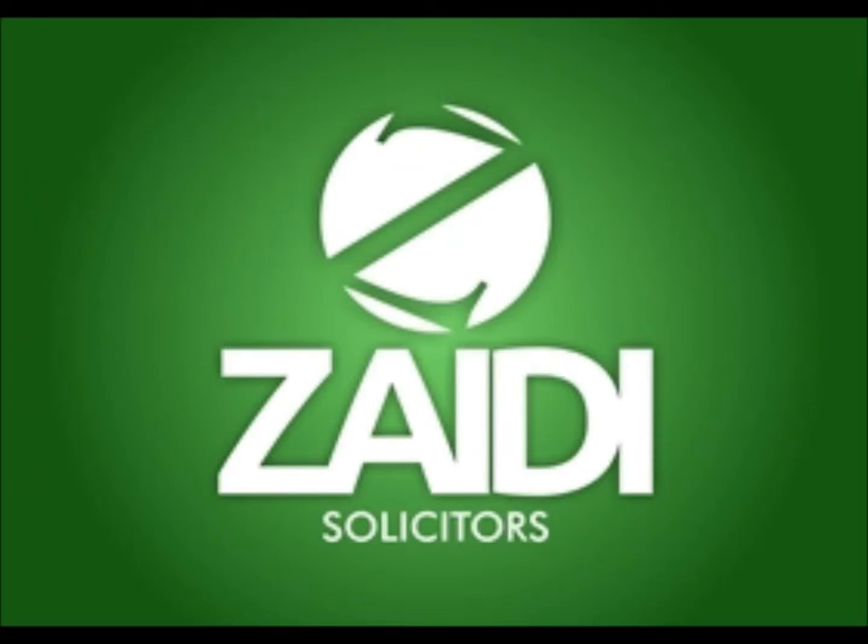Hello and welcome to another episode of our new series, Immigration Now, with your host Ali Zadie, a senior immigration solicitor at Zadie Solicitors. Today I wish to discuss what criteria a client should use when choosing an immigration solicitor in Milton Keynes.